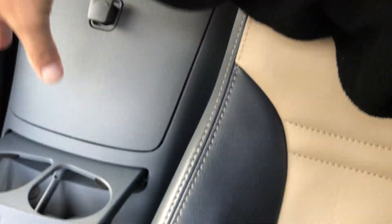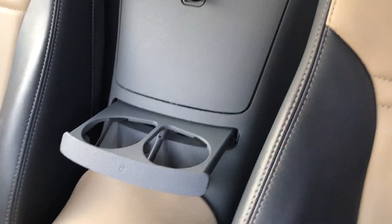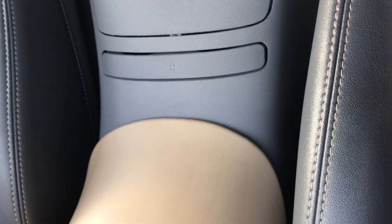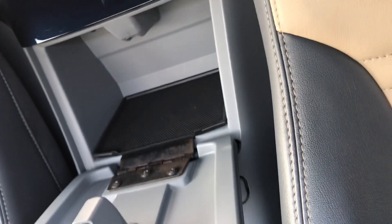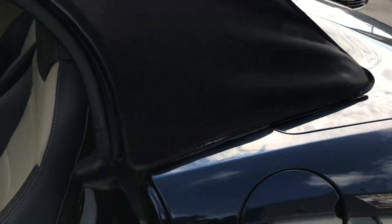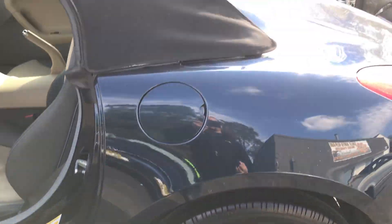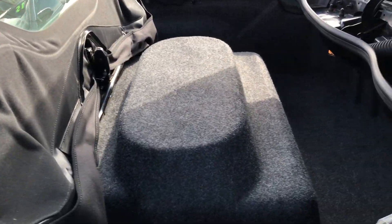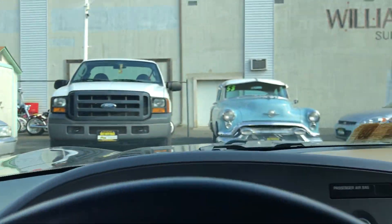You do have cup holders over here and small little compartments up there. Now we are going to pop the top. There's the button on the remote — these two little hinges lift up. Lift up the top. It's a two- to three-step process.